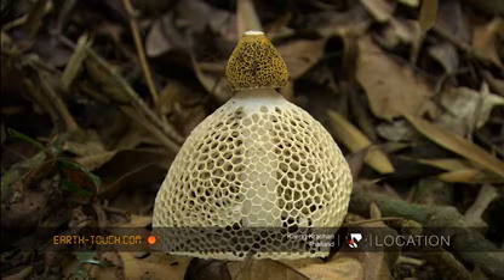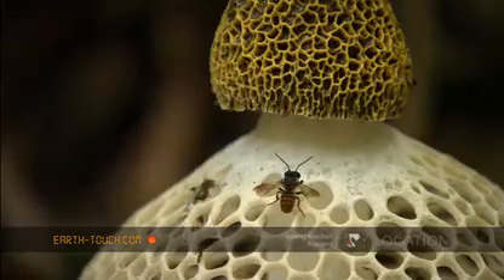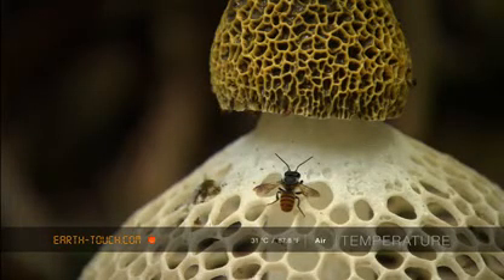Only once have I come across this species before, and then it was old and partially rotten. We are incredibly lucky to find these ones in perfect condition.